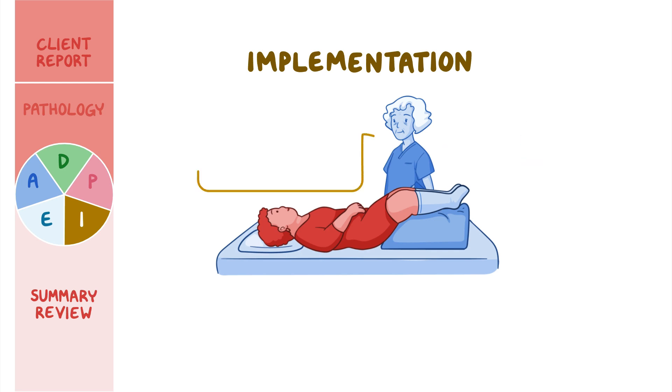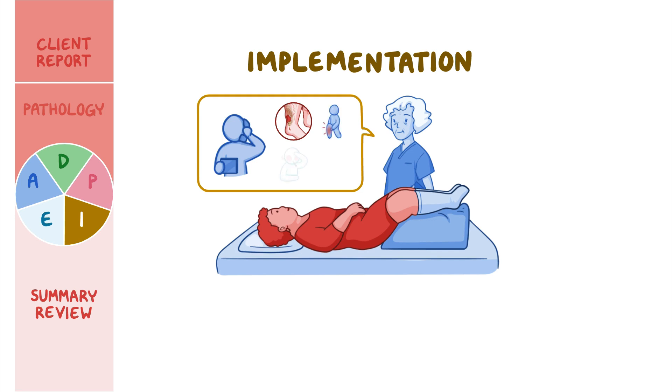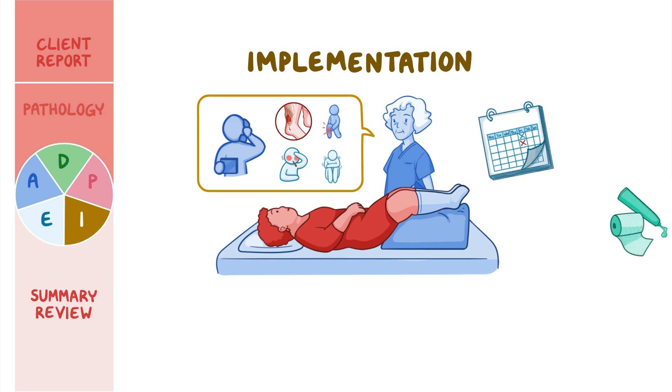You urge her to contact the physician right away if she notices increased redness, swelling, or drainage from the wound site, if the pain increases, or if she experiences fever or chills. Finally, you make an appointment for her to return in one week for a dressing change.